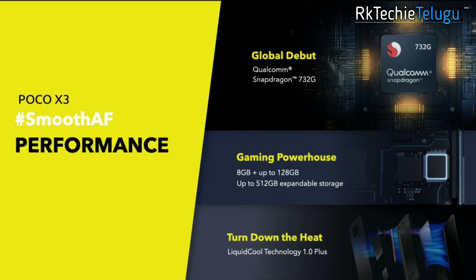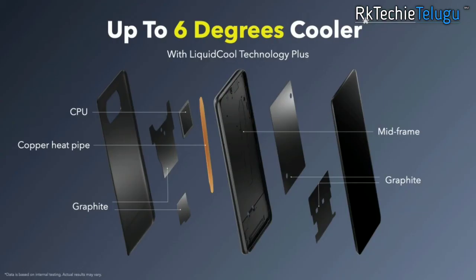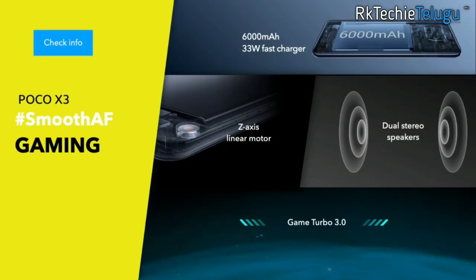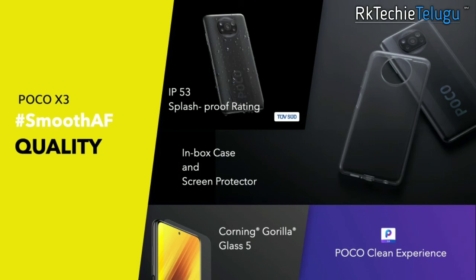You have an Adreno 618 GPU and Snapdragon 820 — and you have 6D cooling technology with liquid cool technology and a heat pipe to reduce heat. You also have dual stereo speakers, Game Turbo 3.0, for a clean gaming experience.